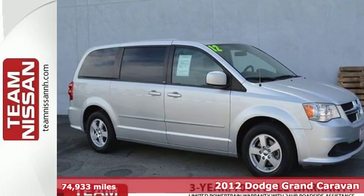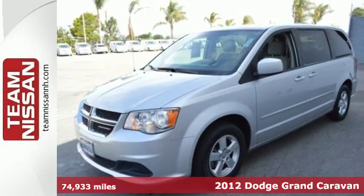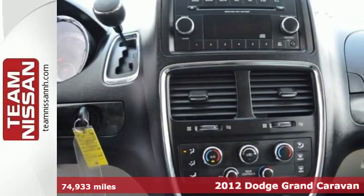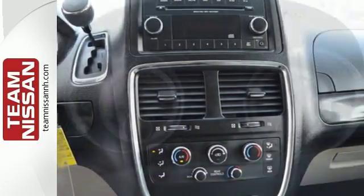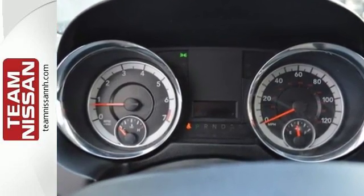It's a 2012 Dodge Grand Caravan — travel worry-free. This van comes with cruise control, heated door mirrors, variable intermittent wipers, and a low tire pressure warning, as well as stability and traction control.